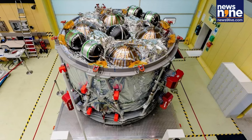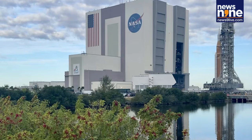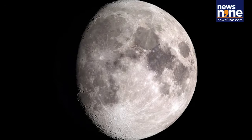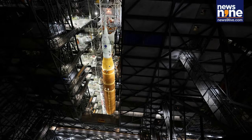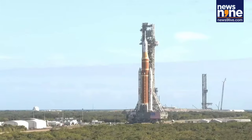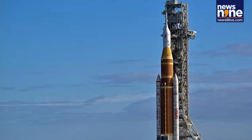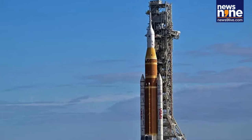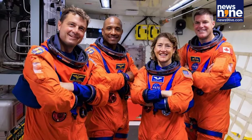After a nearly 12-hour journey, the 322-foot-tall Artemis 2 rocket reached launch pad 39B on Saturday evening, marking a major milestone in the Artemis program. The rocket was slowly transported on NASA's Crawler Transporter 2, a massive vehicle originally built to carry Saturn V rockets during the Apollo era. Traveling at a top speed of just 0.82 miles per hour, the 11 million pound stack, which includes the Orion spacecraft, made its 4-mile trek from the vehicle assembly building.